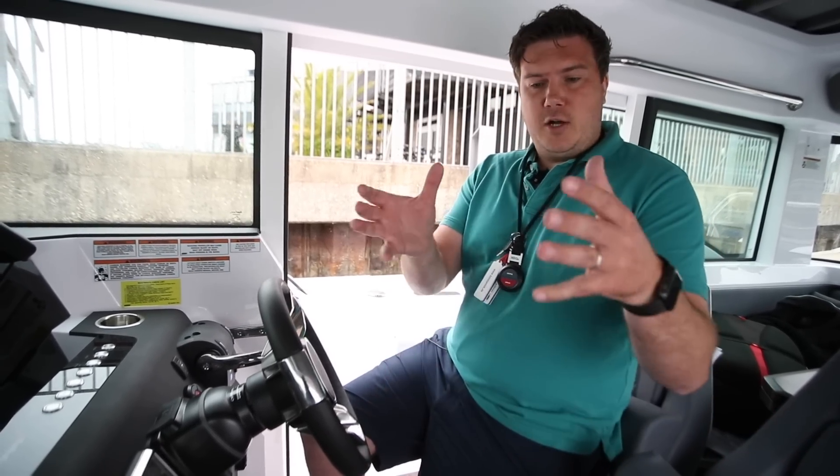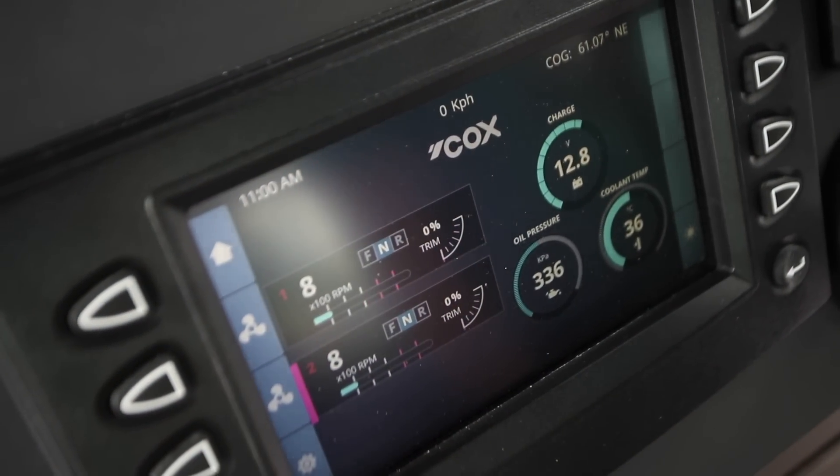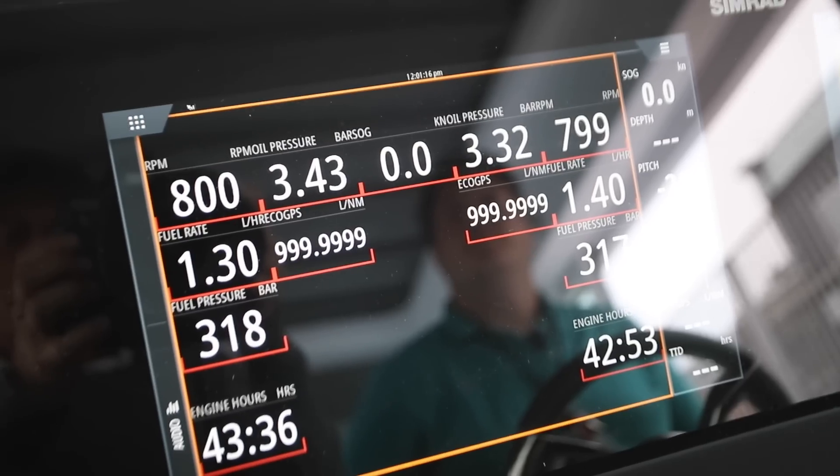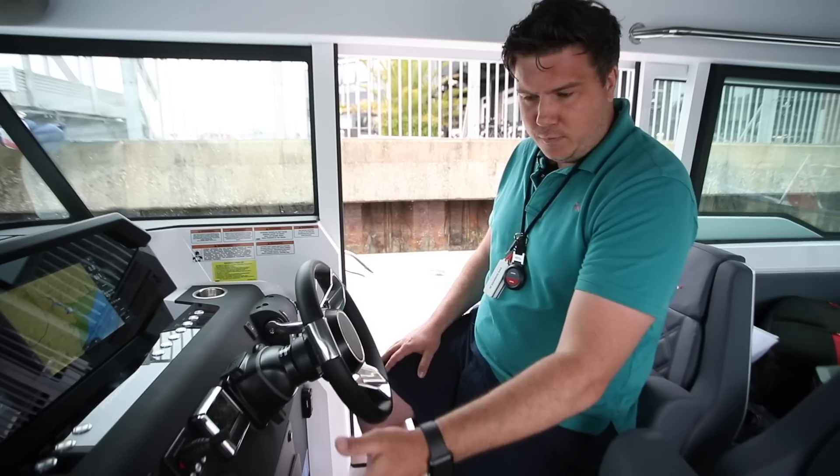And then you have the Cox software. So you have your engine readout — it's mirrored — so you have the Cox stuff here, and then you have it also coming through the MFD up here, that sort of basic engine information. This is all Cox branded; you get your full fuel flow.